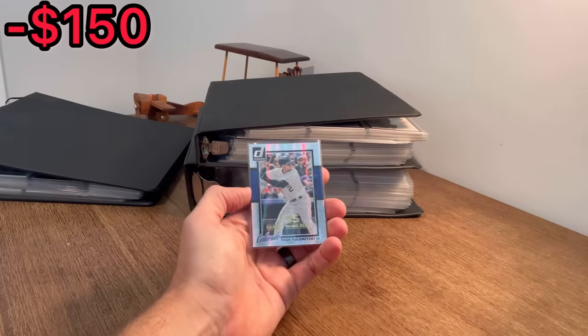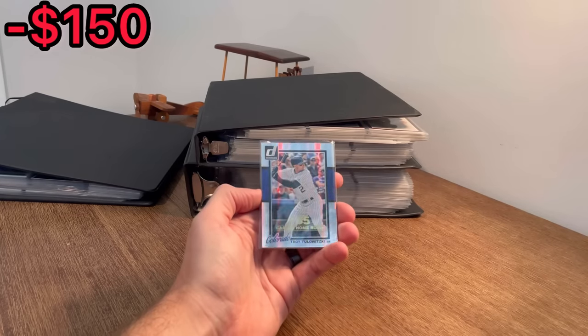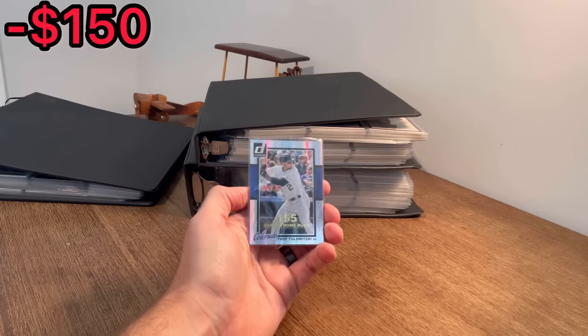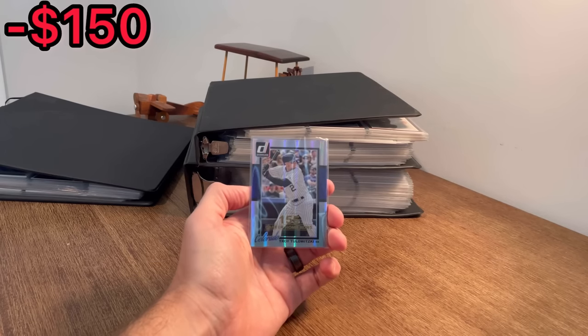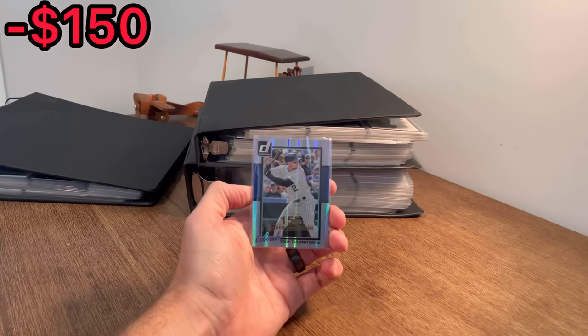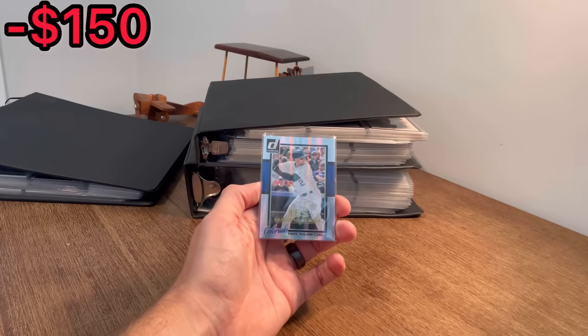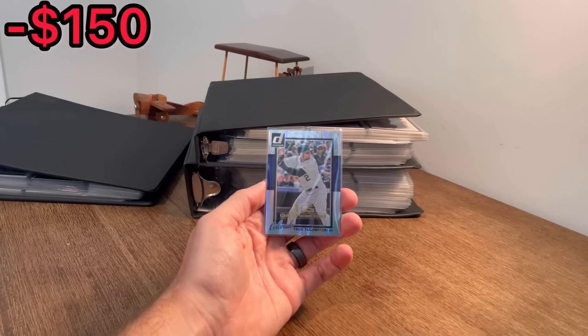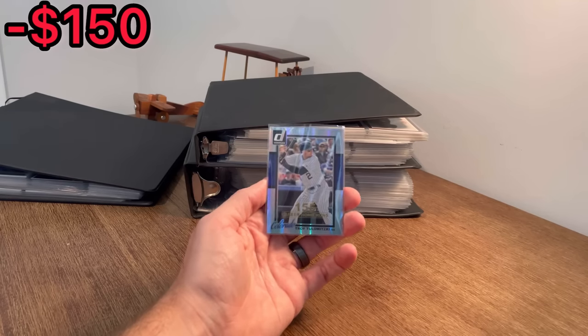Here's the first Easter egg in today's video: a Troy Tulewitzki numbered to 155. If you are new to the channel, how Easter eggs work — make sure you're subscribed to my channel and like this video, and be the very first person to comment this card. In this case, it'd be 'Troy Tulewitzki Donruss card' in the comment section below, and you will win that card and I'll ship it out to you via plain white envelope. Good luck, and let's get to the unboxing.